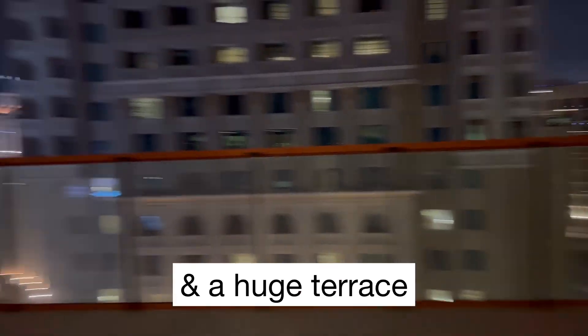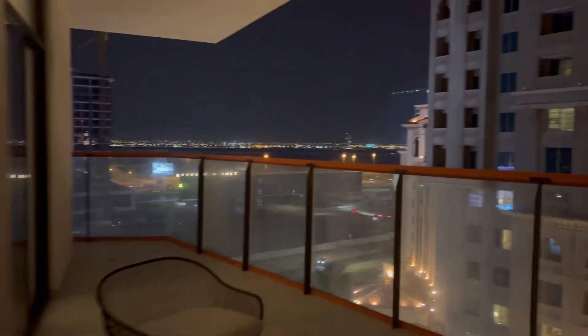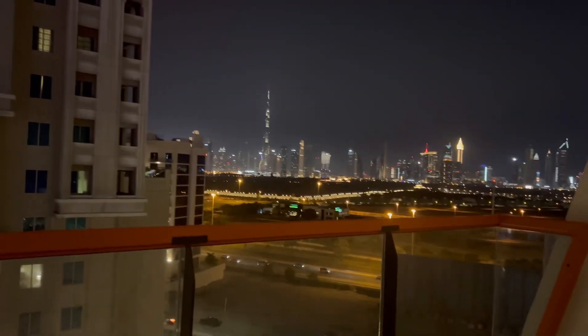And look at this huge grand terrace! Wow, it's right next to the Marriott in Al Jadaf.